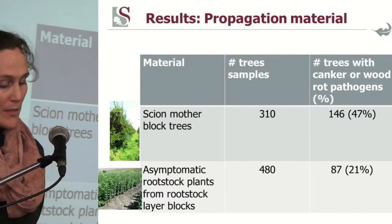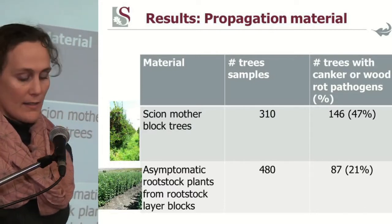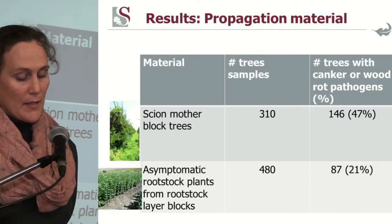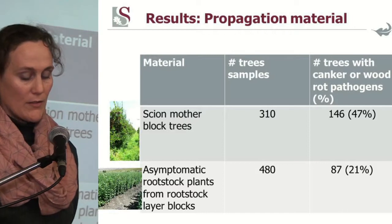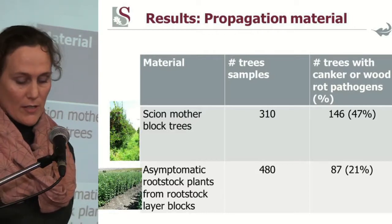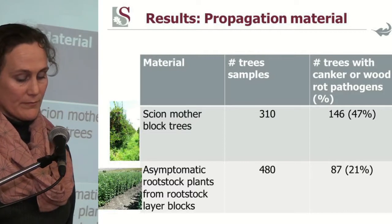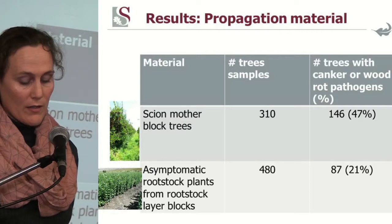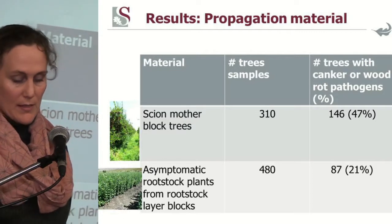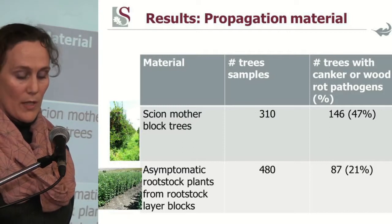When we looked at the propagation material — the scion mother block trees — we looked at three different scion cultivars. From 310 trees sampled, 47% had canker and wood rot pathogens. From asymptomatic rootstock plants from rootstock layer blocks, 21% of these pathogens were present. That's a quick summary of what we found.